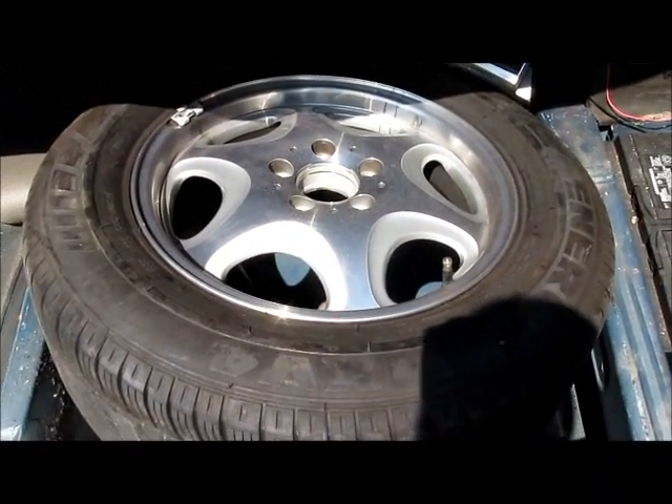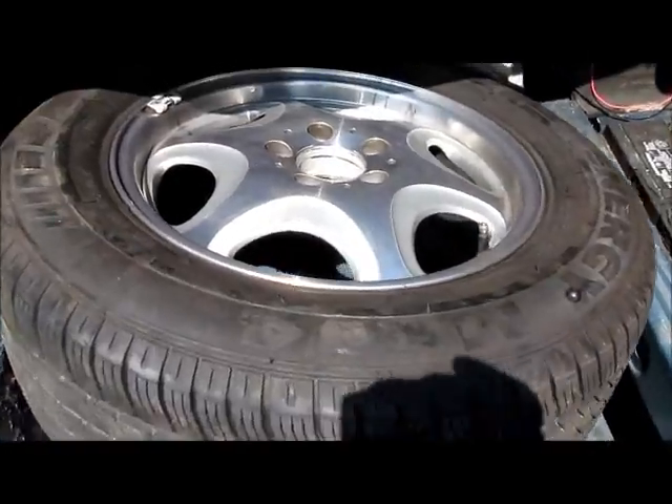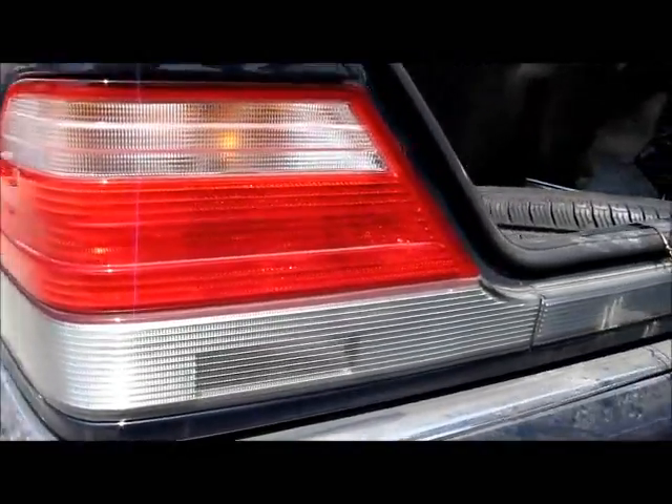Spare tire. Spare wheels and tire. Another tail light, left side.